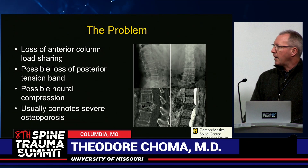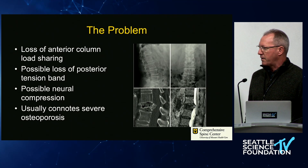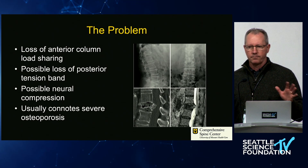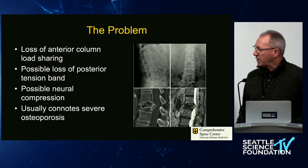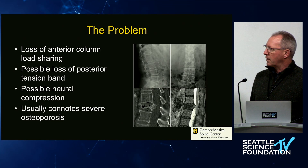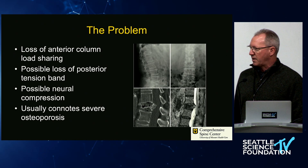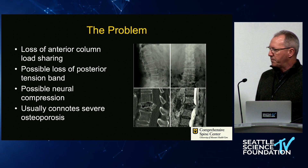This is a continuation of my first discussion, covering the most severe subset of patients we treat. When we talk about vertebra plana here, I'm only talking about insufficiency osteoporotic vertebra plana — not those due to tumors or other issues. These patients have lost most or all of their ability to load share in the anterior column, some have lost their posterior tension band, they have potential for neural compression, and essentially all have severe osteoporosis.